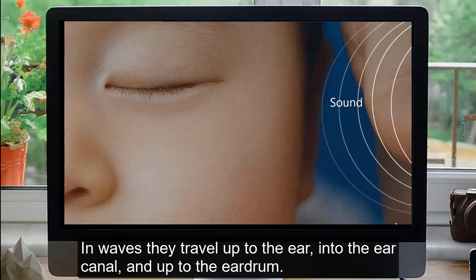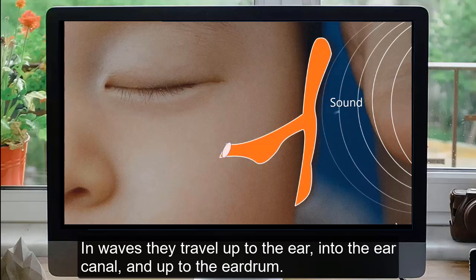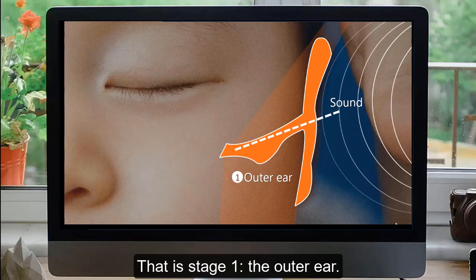In waves, sound travels up to the ear, into the ear canal, and up to the eardrum. That is stage 1, the outer ear.